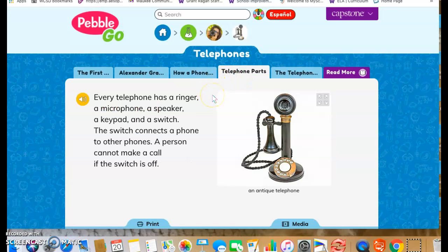Telephone parts: every telephone has a ringer, a microphone, a speaker, a keypad, and a switch.